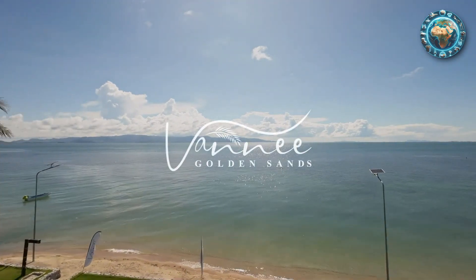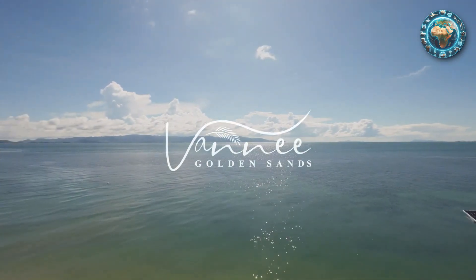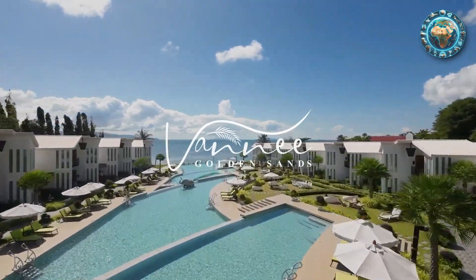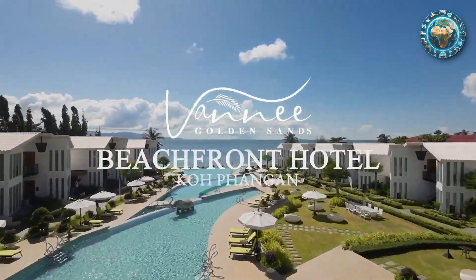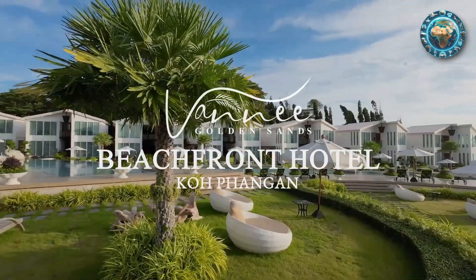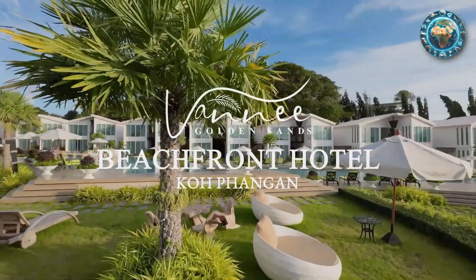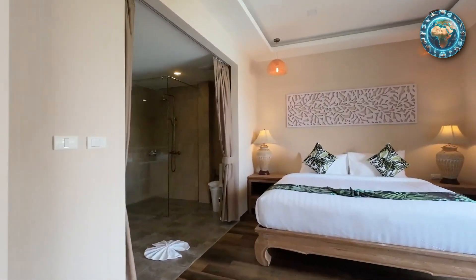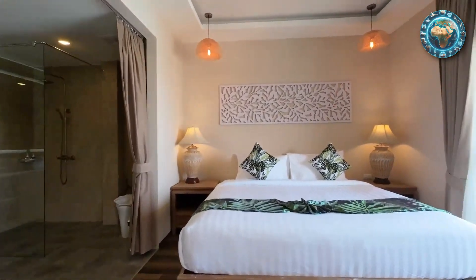Imagine a hidden jewel nestled on the shores of Koh Phangan, where the golden sands meet the crystal clear waters of the Gulf of Thailand. This is the tale of Van Ne Golden Sands Beachfront Resort, a sanctuary that promises more than just a stay — it offers an experience, a journey into tranquility and luxury amidst the natural beauty of one of Thailand's most enchanting islands.